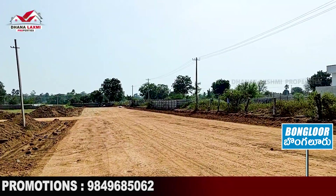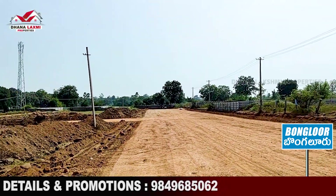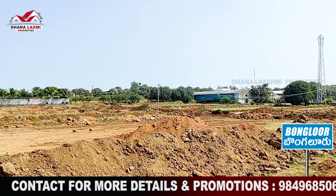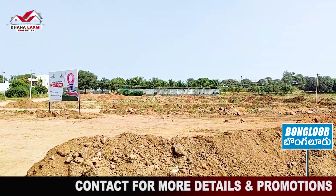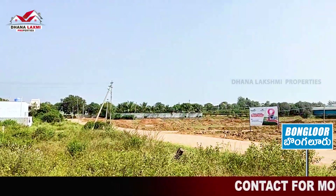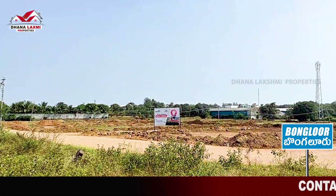There is an LP number already in place. There is a lot of progress — including CC roads, underground drainage, water collection, electricity collection, and street lights. There are beautiful arches and it is also a gated community.